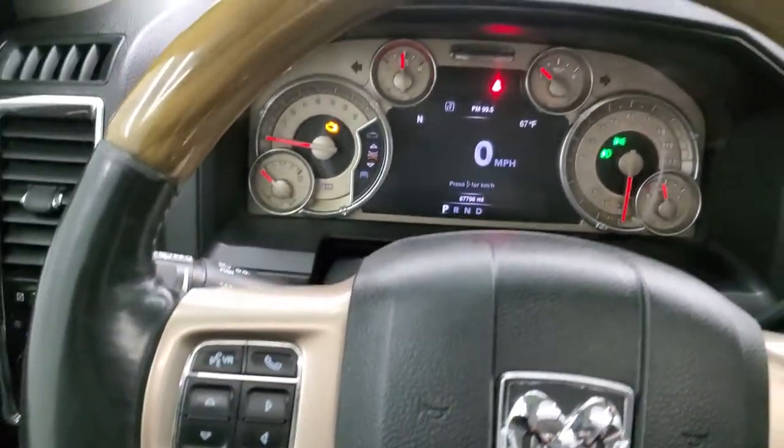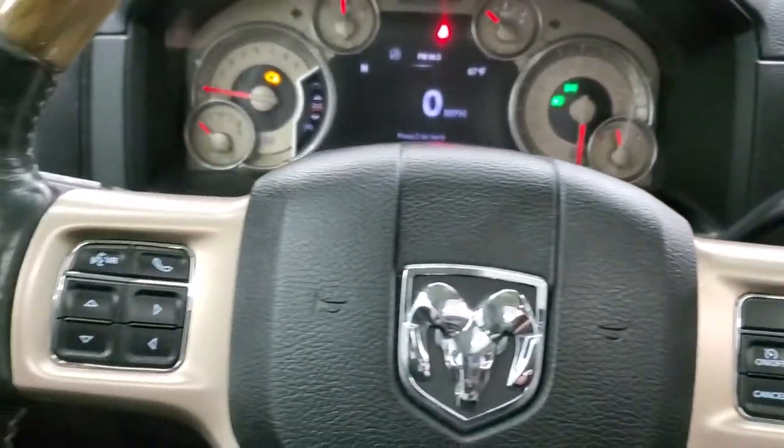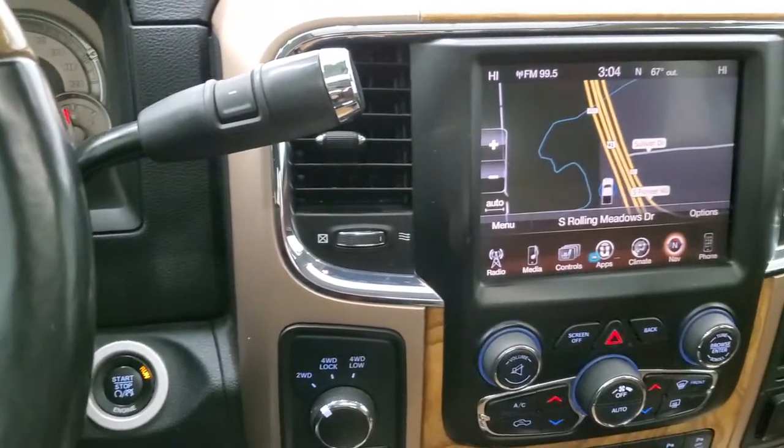You get the heated, leather-wrapped, woodgrain trim steering wheel. Cruise controls are on the right, Bluetooth and information center controls are on the left, and audio controls are on the back of the steering wheel. It has a six-speed automatic transmission with the optional tap shift.